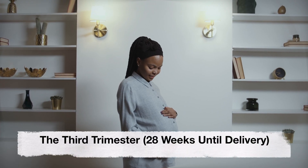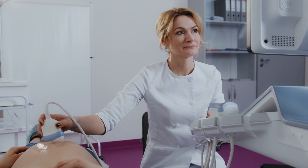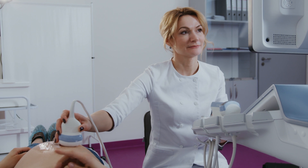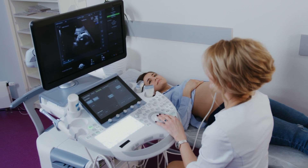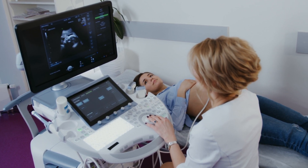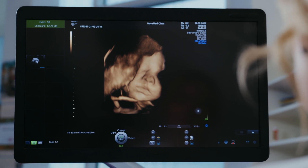The third trimester. The third trimester generally involves fewer ultrasound scans unless there are specific medical reasons. Towards the end of your pregnancy, a growth scan may be performed to assess your baby's size and position. This scan helps determine if your baby is growing adequately and if there are any signs of complications such as poor placental function or abnormal amniotic fluid levels. In some cases, a healthcare provider may recommend additional scans to evaluate certain conditions such as gestational diabetes, preeclampsia, or decreased fetal movement. These additional scans are performed based on medical necessity and may not be required for all pregnancies.